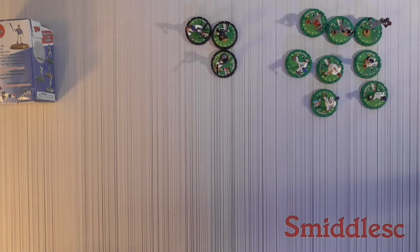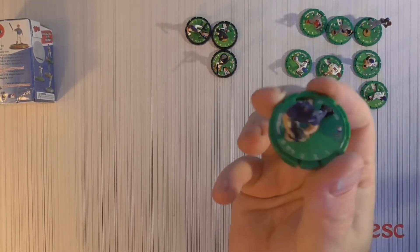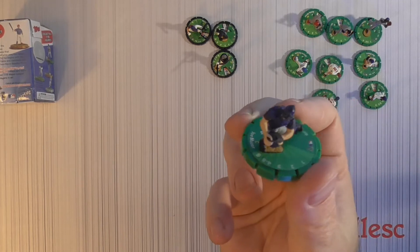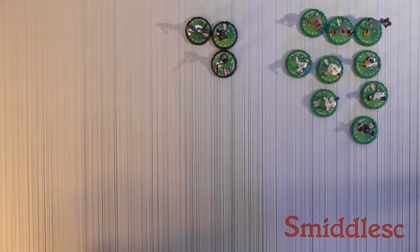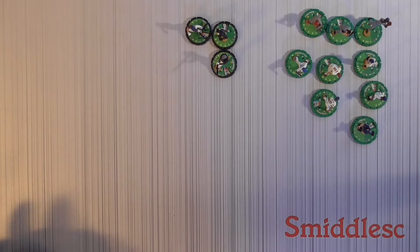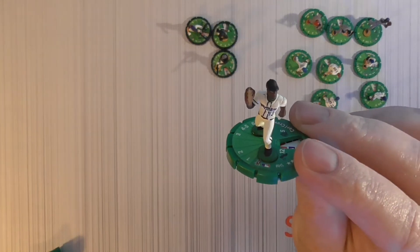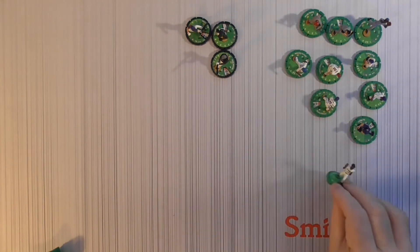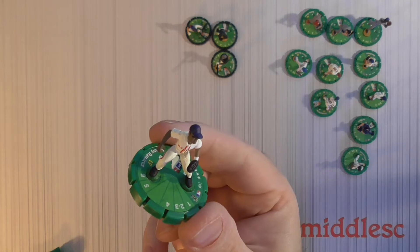Joe Mauer — probably looks pretty cool with the mask on. Blocking the plate or something. All right, green pack. We've got Carl Crawford with the Rays logo on the front. And the second Manny Ramirez — we've already got a dupe.